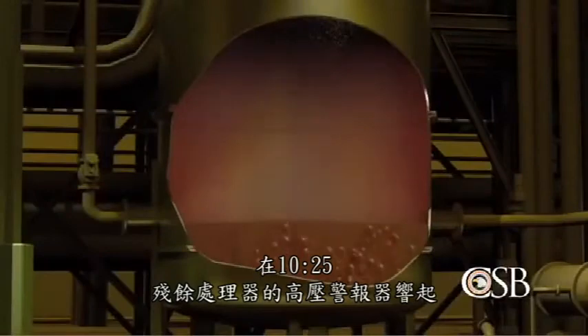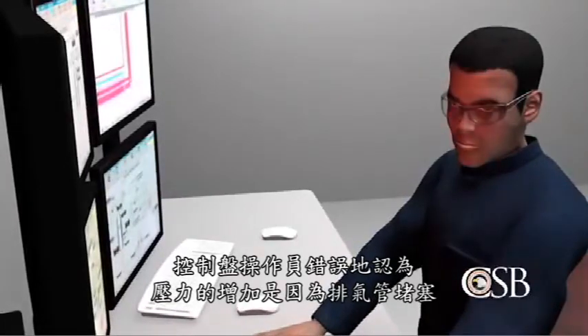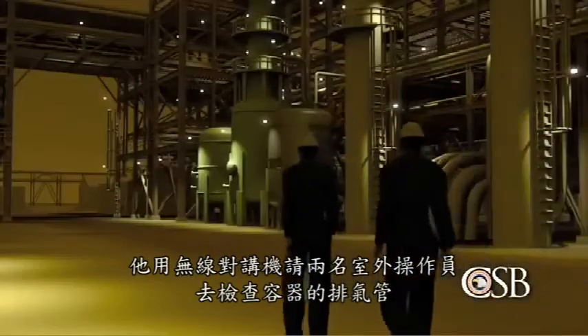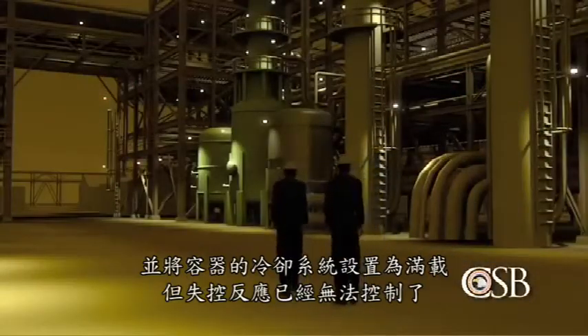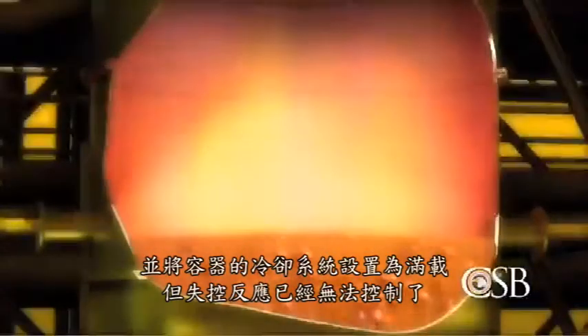At 10:25, the Residue Treater high-pressure alarm went off. The board operator mistakenly believed pressure was increasing because the vent pipe had become blocked, as had occurred many times in the past. He radioed two outside operators to check the vent pipe and set the vessel cooling system to full, but the runaway reaction could not be controlled.